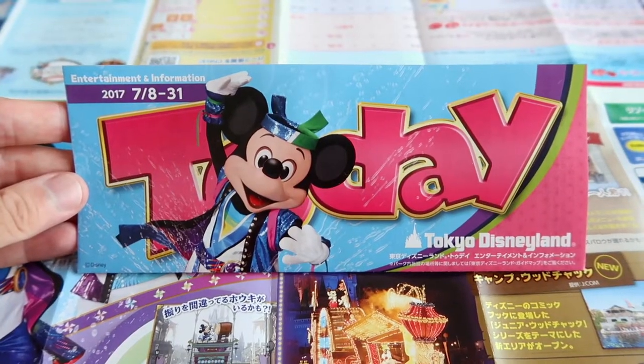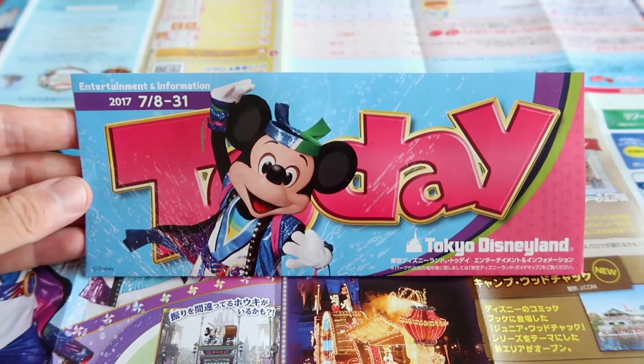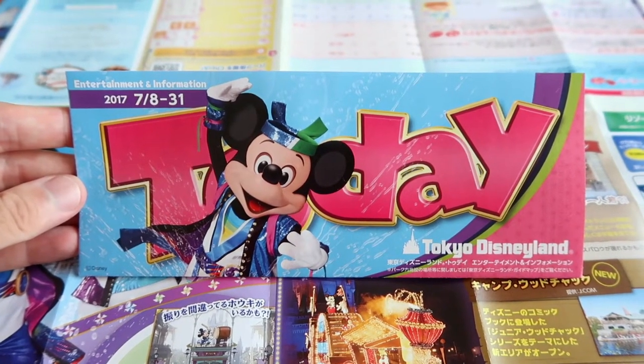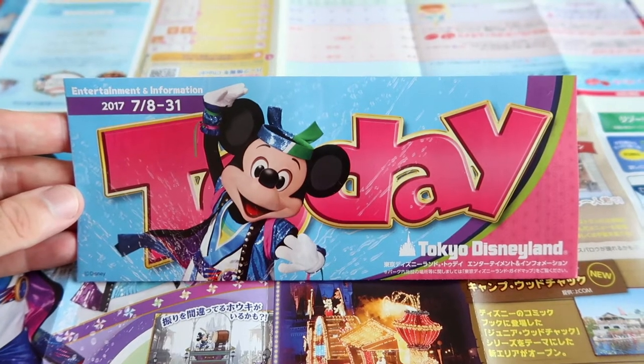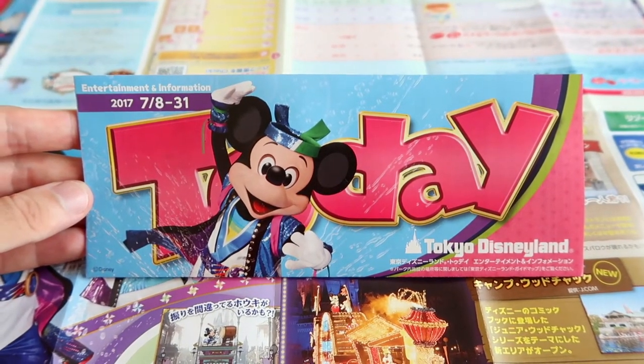Hey fellow explorers, it's Chris from TDR Explorer and today I'm going to go over the Today Guide they have for July here at Tokyo Disneyland. I'm going to show you everything they have going on for the Summer Festival. Here is the front of the Today Guide for Tokyo Disneyland, it's from July 8th until 31st, and you can see it has Mickey on the cover and he's wearing his outfit from the Summer Show.